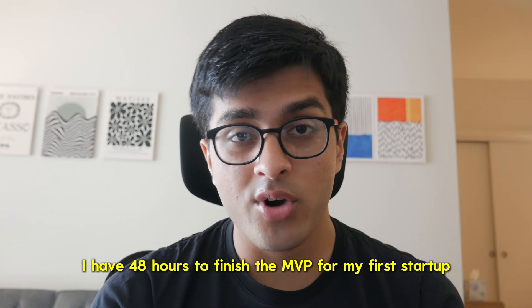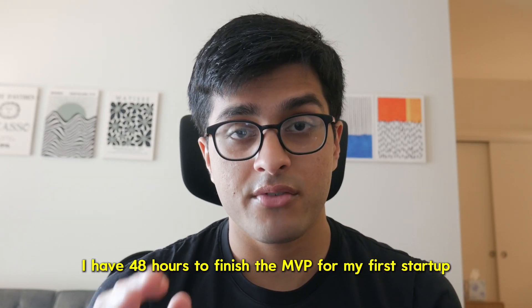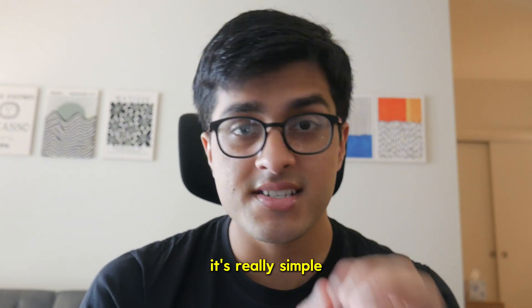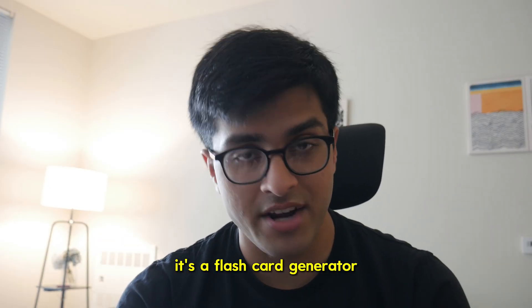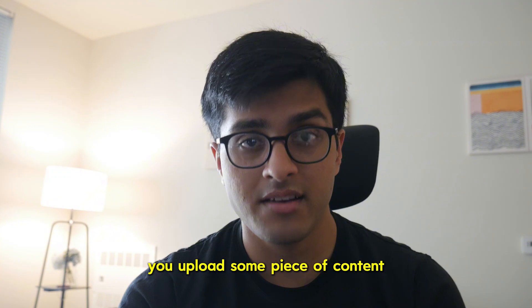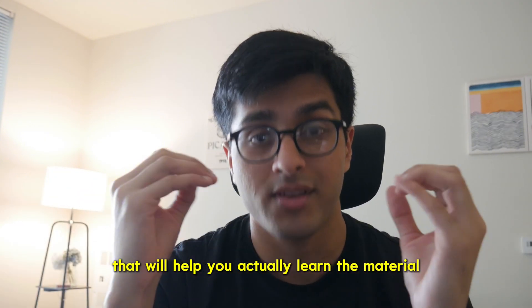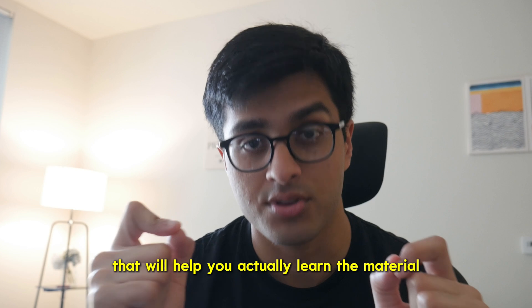The plan is simple. I have 48 hours to finish the MVP for my first startup in my 12 startups in 12 months challenge. It's a flashcard generator — you upload some piece of content and you get detailed atomic spaced repetition flashcards that will help you actually learn the material.